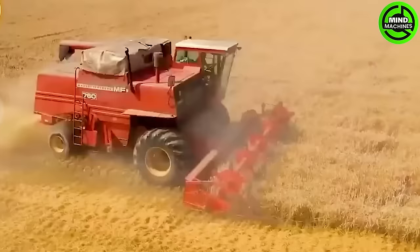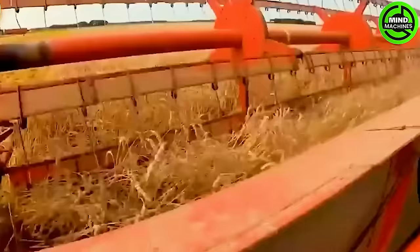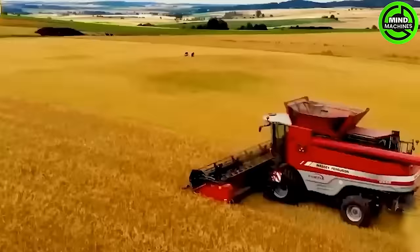This series features a powerful engine, exceptional fuel efficiency, and outstanding durability, enabling the machine to operate effectively in various soil types and weather conditions. The Massey Ferguson 9895 is a modern and sturdy grain harvester.